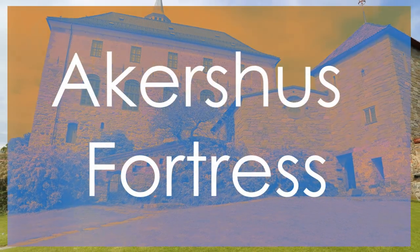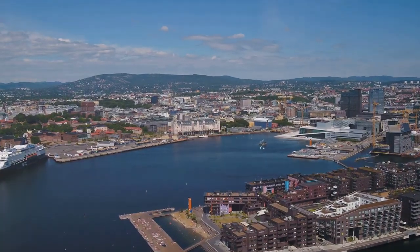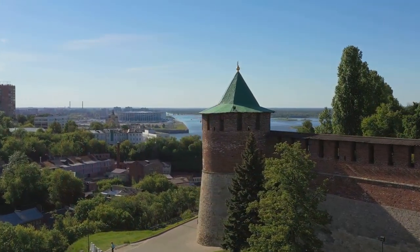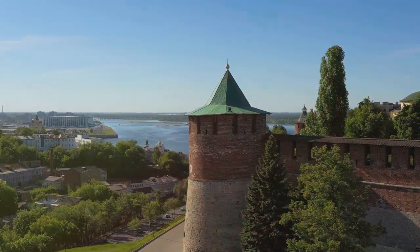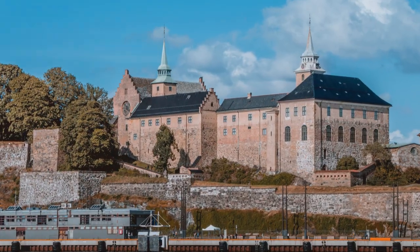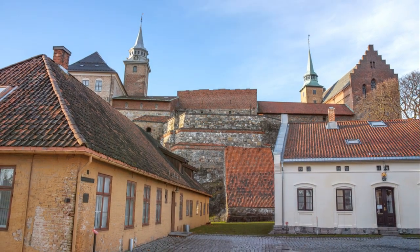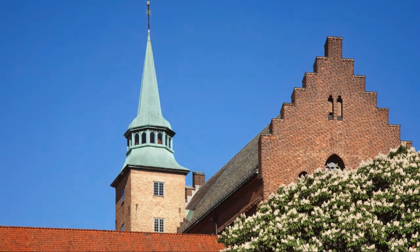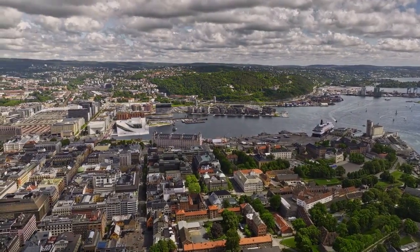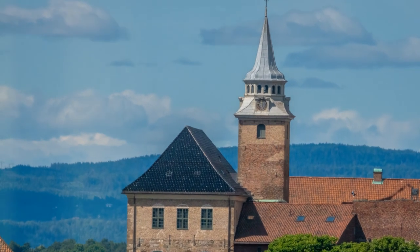Number 4: Akershus Fortress. This historic stronghold has stood guard over Oslo for centuries, overlooking the Oslo Fjord. This medieval fortress boasts impressive ramparts, towers, and dungeons, offering visitors a glimpse into Norway's military past. Akershus Fortress's strategic location and well-preserved architecture make it a significant cultural and historical site in Oslo. Its panoramic views of the city and engaging guided tours set it apart from other landmarks, providing a captivating journey through time.